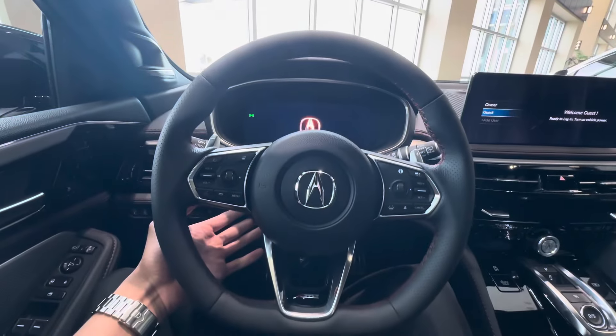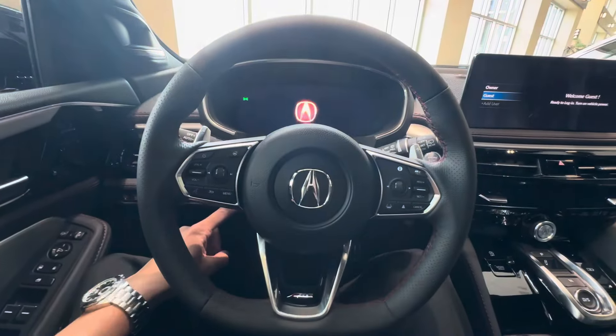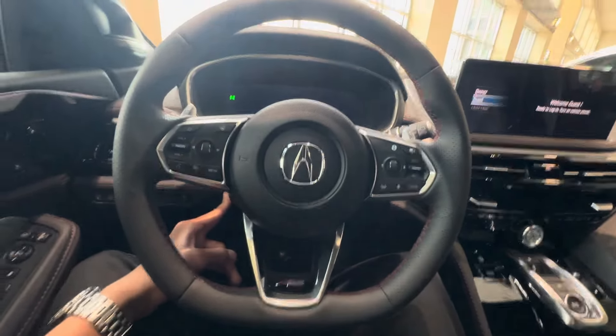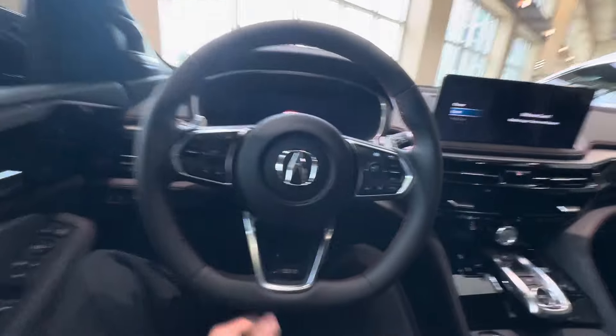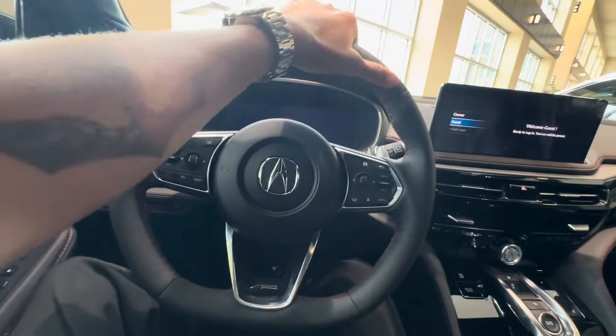Tilt and telescoping steering wheel. 360-degree camera system, which can be accessed through here when you put the vehicle in reverse. Flat bottom steering wheel.